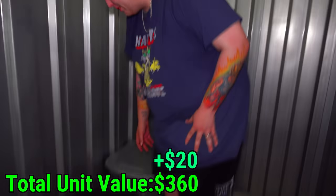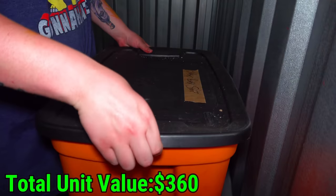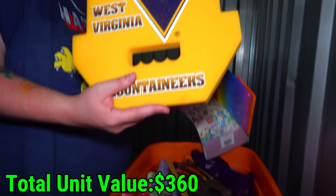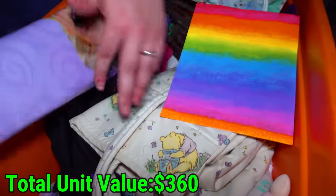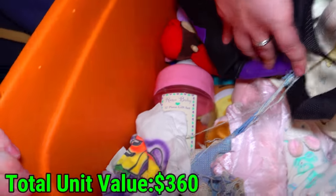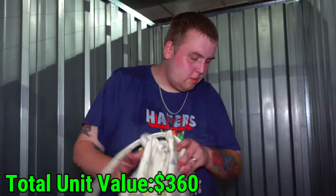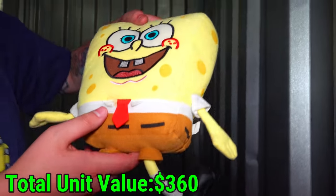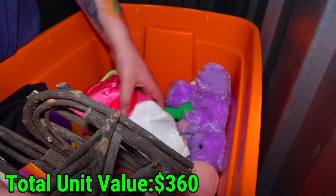Down to the final two totes. This one says baby stuff on it, but as you've seen a lot of totes in this unit are lies. Is that a foam finger? It's a girl sign - okay, this one might be telling the truth. A Barbie poster, a doll, a Winnie the Pooh bag. I see a SpongeBob though, so let's get to the bottom - we might have to take SpongeBob. Yep, look - we need SpongeBob right? Yeah, we're taking SpongeBob.